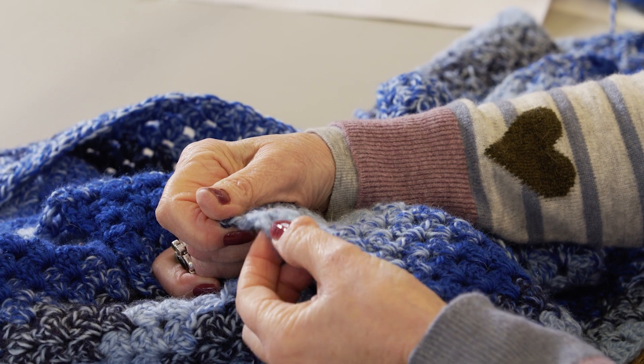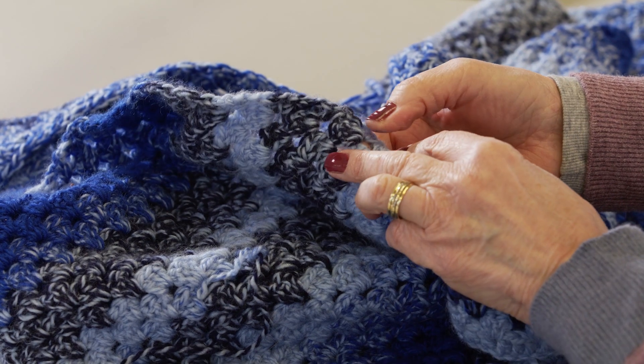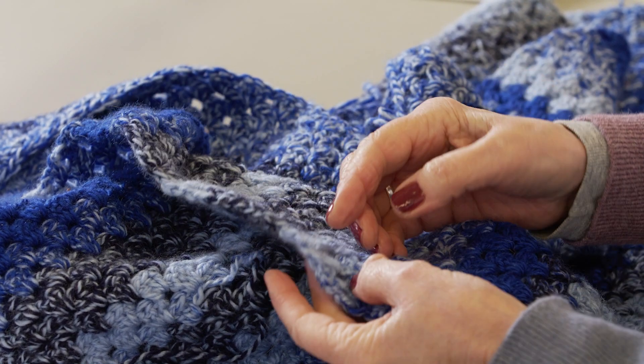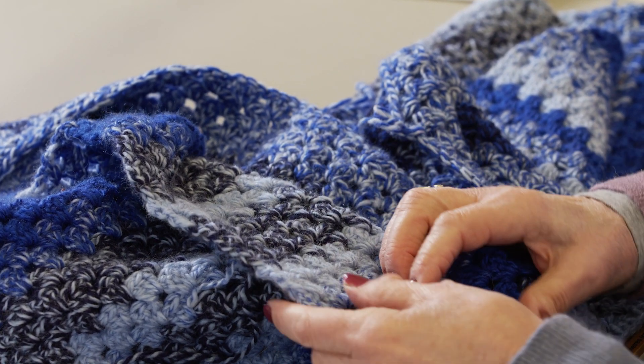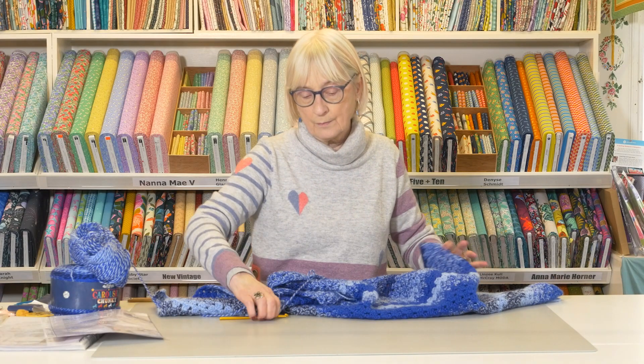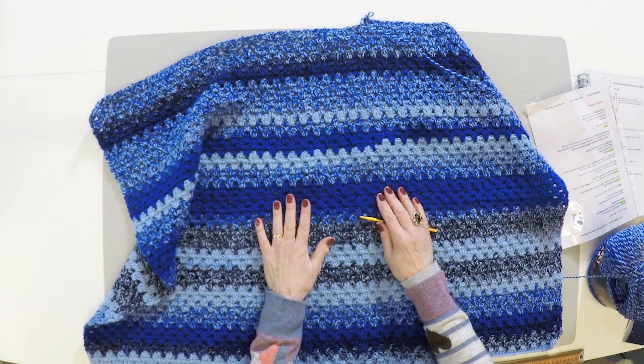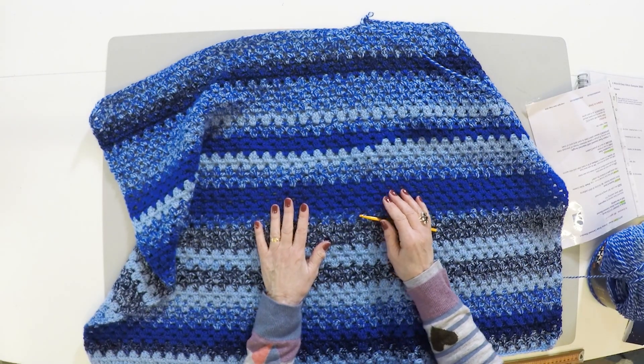This row ends with one treble and then the next row starts with two, and the placement is explained in the pattern, and that gives you a nice straight edge. So I hope you can find a yarn that you really enjoy to make this lovely blanket.